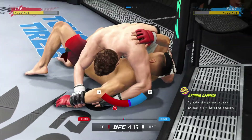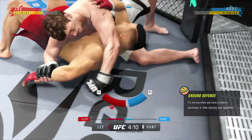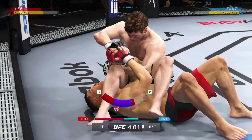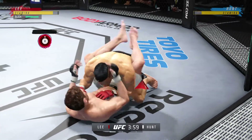Looks like he's trying to isolate an arm, maybe set up a Kimura here. He's gonna try to attack a Kimura. Now he falls back into the finishing position. Somehow the opponent stays in the fight.